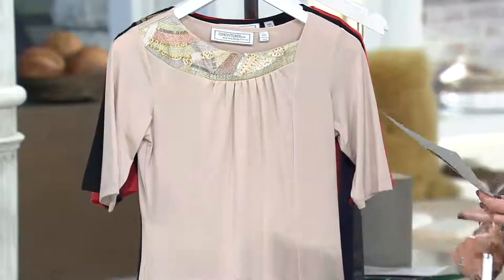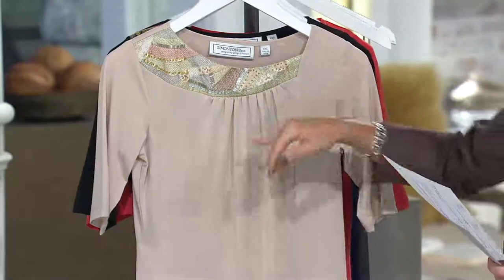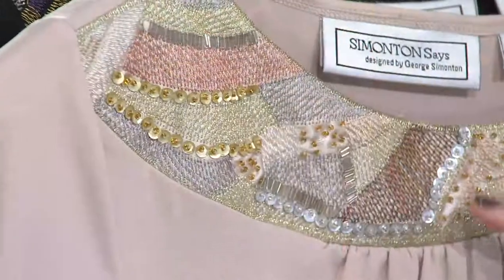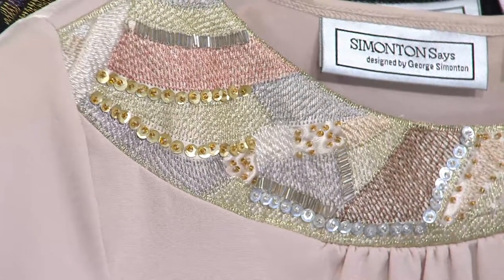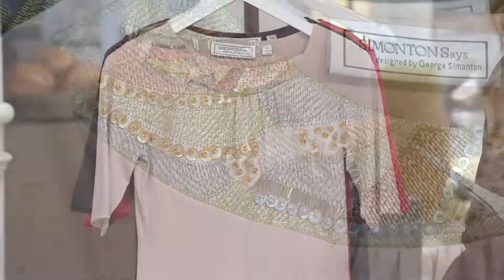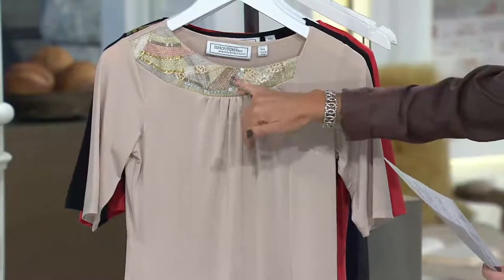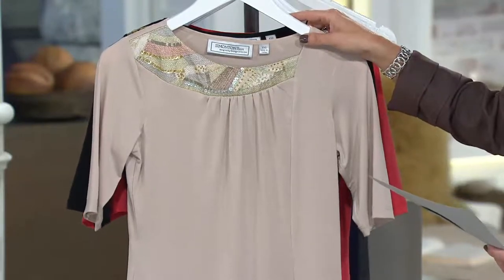Then we have a light wheat — very pretty, soft, gorgeous. Look at the pop of pink in here, and I love the gray tones going throughout this. It's beautiful paired with Georgia's crystal knit pants in gray or platinum. Really, really pretty. I have extra-extra small through 1X in light wheat.